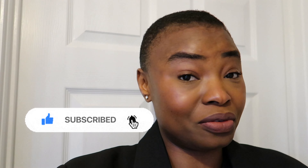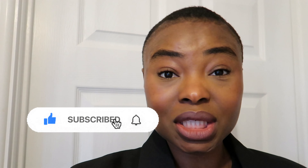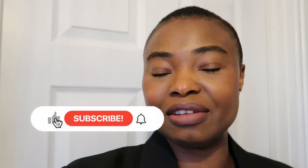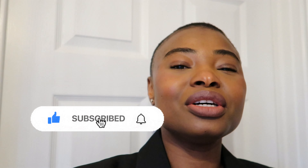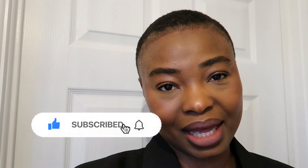Hello guys, welcome back! In today's video we are going to be styling one item — my favorite item. We're going to be styling trainers in this video. Before we start, if you're new here, hi, my name is Laurie and you're so welcome. If you're not new, you're an OG — thank you so much for coming back.